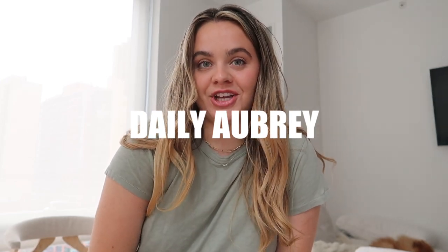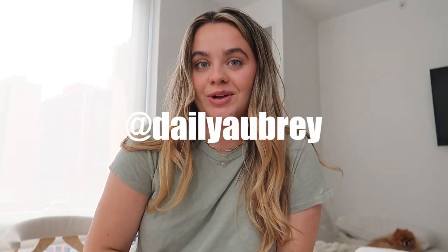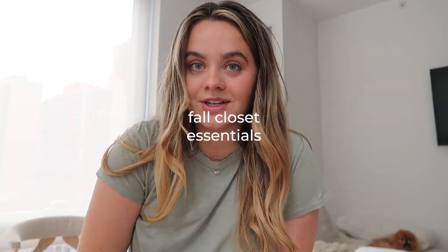Hello guys, welcome to, or back to, my channel. My name is Aubrey if you're new here. Thank you so much for watching — please subscribe if you haven't and follow me on Instagram; I always link it down below.